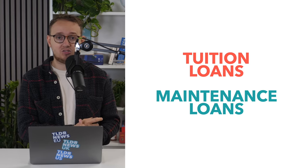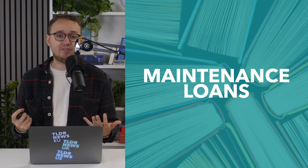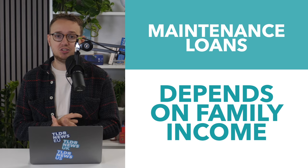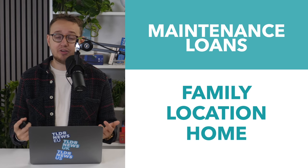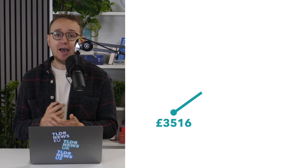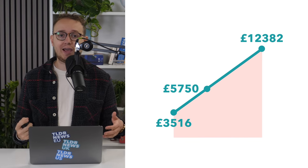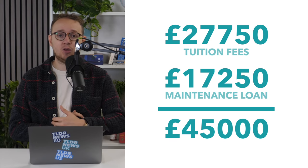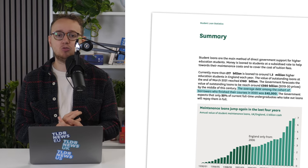The other component is the maintenance loan — a loan offered to help students cover the cost of rent, food, books, whatever they need. The size of the loan offered depends on the student's family income, with a bonus given to those studying in London, and whether you'll be living at home or away. With those questions answered, you'll be offered between £3,516 and £12,382 a year. Taking a number somewhere in the middle and multiplying that by a three-year course, add that to your tuition fee and you have £45,000 worth of debt — which is conveniently the average amount of debt for a student graduating in 2020.